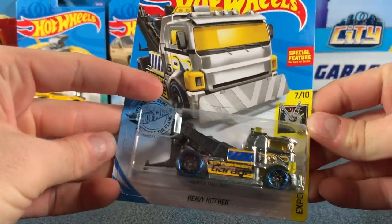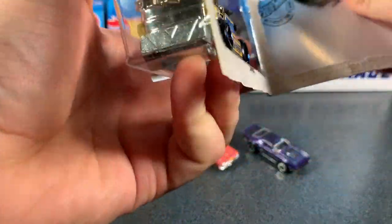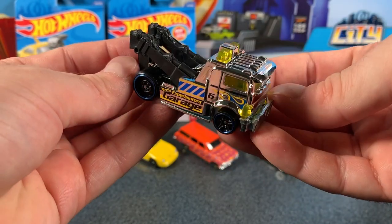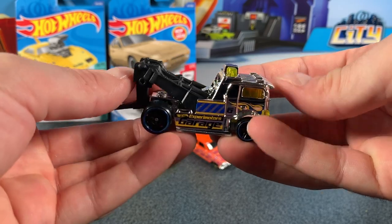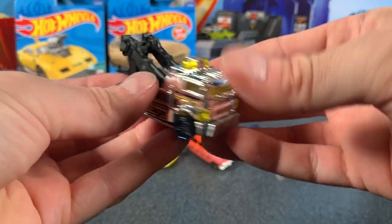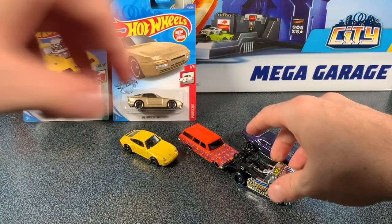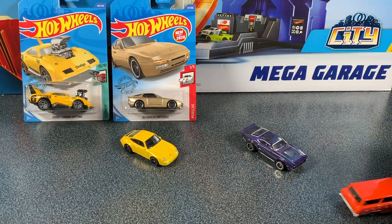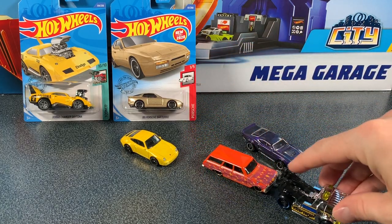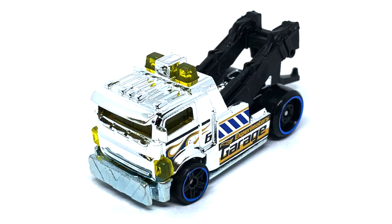Now we've got the Heavy Hitcher, cast 7 of 10 in the Xperia Motors Series for 2020. Looks like it could have come straight out of a chrome series because this one is all in chrome. You can see it's got Hot Wheels Garage on the side — pretty cool. It is a tow truck. This one has a plastic top and a die cast base, and those blue chrome wheels look pretty sweet. The special feature is that it can tow cars — most cars have that little rivet on the front underneath, and the Heavy Hitcher has a towing attachment that hooks into the rivet. I'm really looking forward to seeing this one on the track. With a die cast base, it should be good.